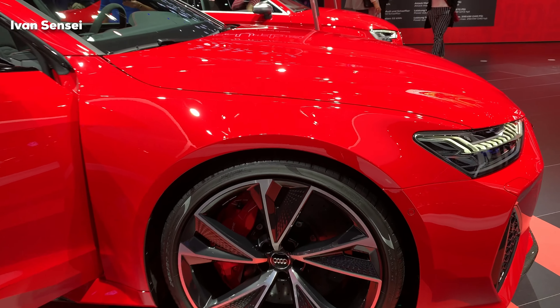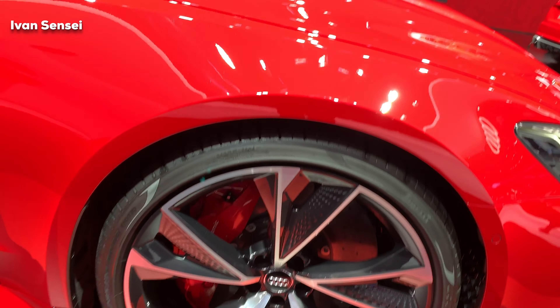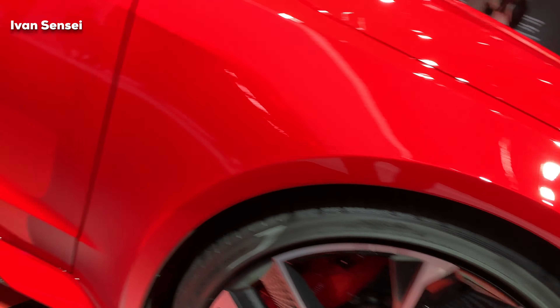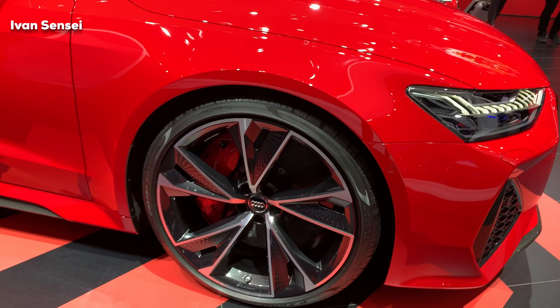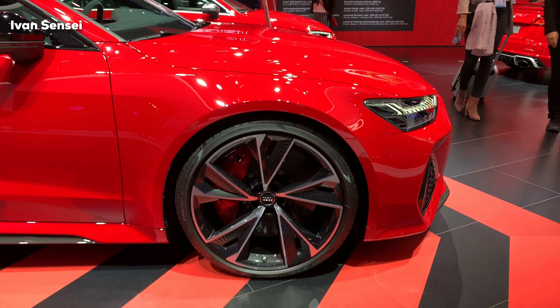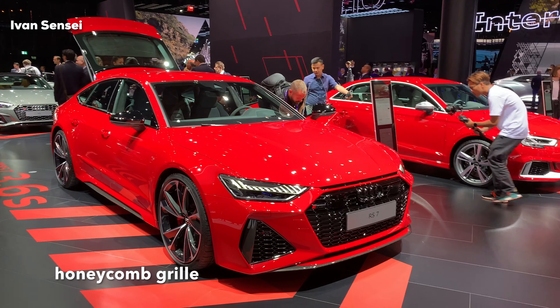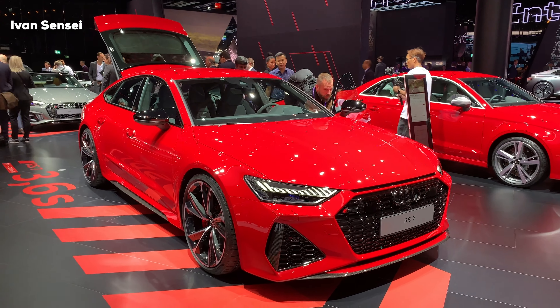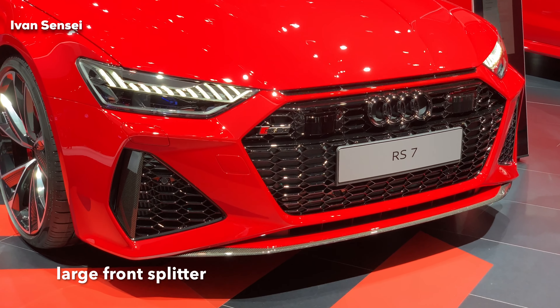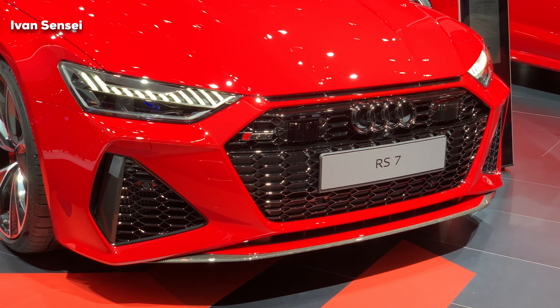This is the most powerful A7, called the RS7 Sportback. We can see the price and also the leasing price. This car has 22-inch alloy wheels with a new design, and the tire size is 285/30 R22 Pirelli tires. The car also has carbon ceramic brakes with really large brake rotors. You can see the carbon theme everywhere on the side skirts, and the grille is in honeycomb style.